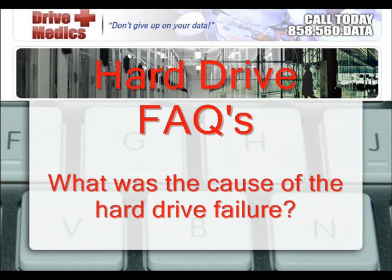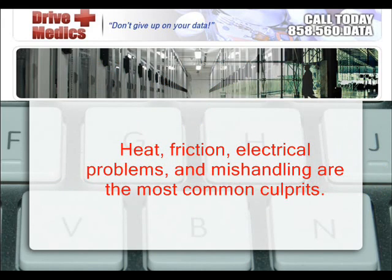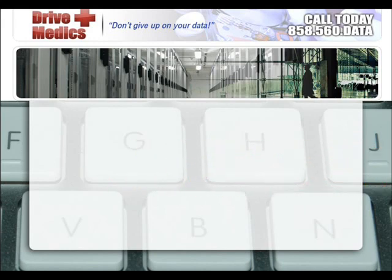Hard drive frequently asked questions brought to you by DriveMedics. What was the cause of the hard drive failure? Heat, friction, electrical problems, and mishandling are the most common culprits.